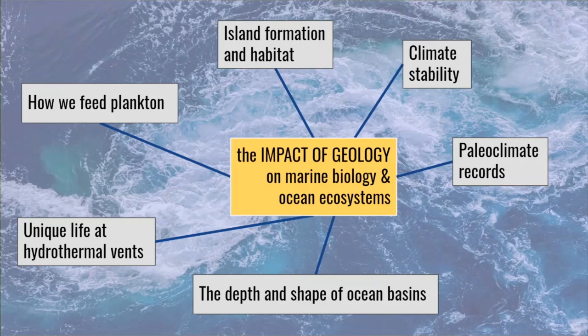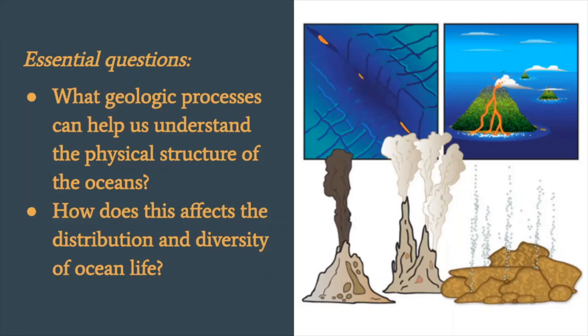Today we're going to think about the impact of geology on marine biology and ocean ecosystems. We're going to think about island formation and the habitats that different types of islands create, how the oceans control the stability of our climate, the paleoclimate records — records that help us understand what climate looked like in the past — the depth and shape of ocean basins. We're going to look at the unique life that thrives at the hydrothermal vents and also how plankton receive their food if they're living in places far from nutrients. Our essential questions today are: what geologic processes can help us understand the physical structure of the oceans, and how does this affect the distribution and diversity of ocean life.